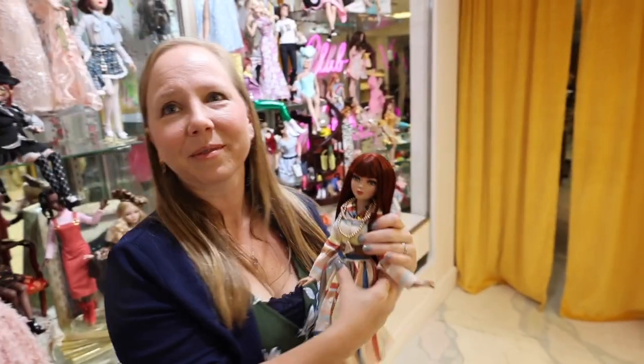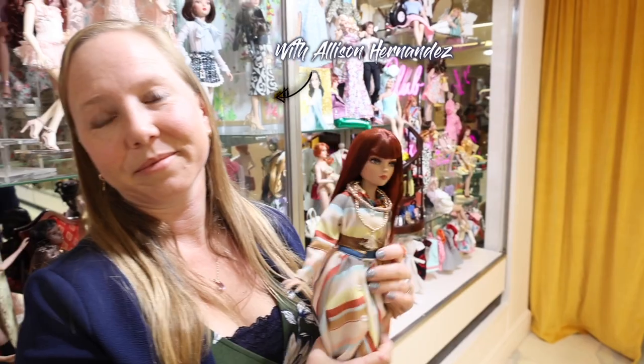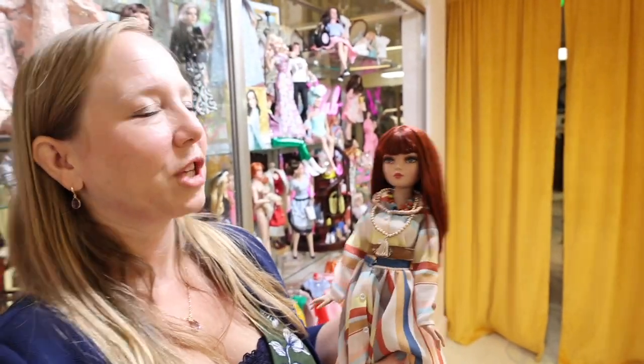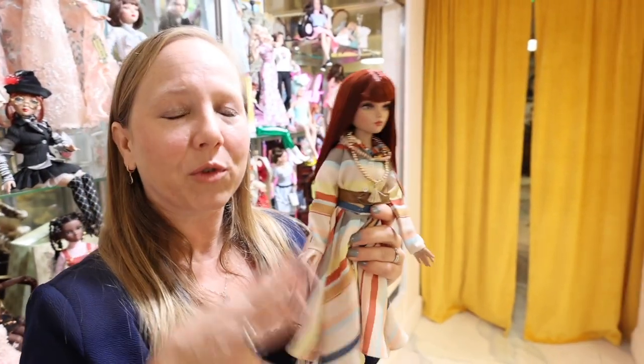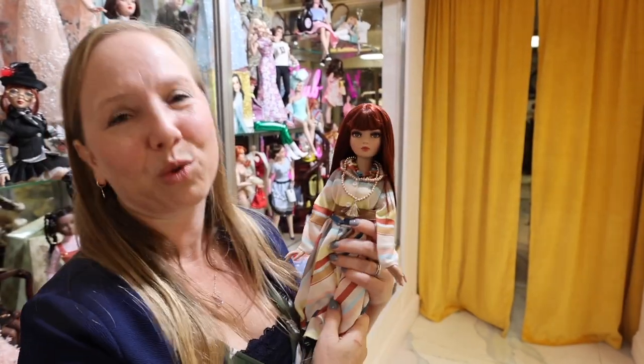We are filming for the virtual doll convention Better Together pop-up, and Allison just saw this new Elowen yesterday. Rachel had her in her hands and said 'do you want to see her?' — and before she could finish, I had already snatched her out of her hands, because of course I want to see her.